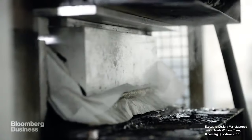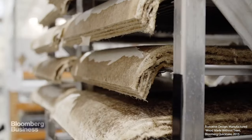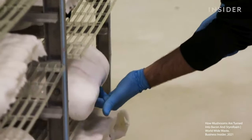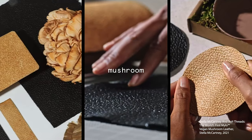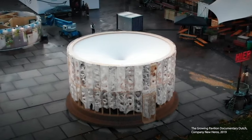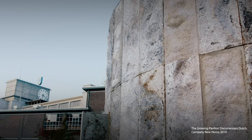Modern companies like Ecovative, MycoWorks, Biome and Bolt Thread have all harnessed the power of the root-like structure mycelium. Mycelium is grown on sawdust or agricultural waste. They form a thick mat that can then be treated to resemble leather or create composite structures to make furniture and even building structures, all using a variety of different fungi from reishi to oyster mushrooms.